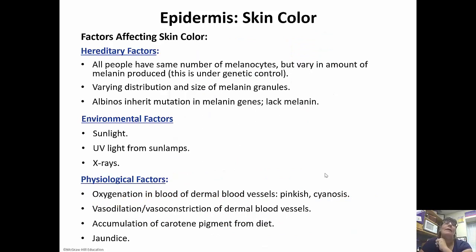An interesting fact is that all people actually have the same number of melanocytes — everybody on the planet. But it's the activity of the melanocytes that determines your skin color. More activity means darker skin color, and that is under genetic control. The amount of melanin produced is what makes everybody different — it varies in the distribution and the size of the melanin granules. Albinos inherit a mutation in melanin genes so that they lack melanin completely.